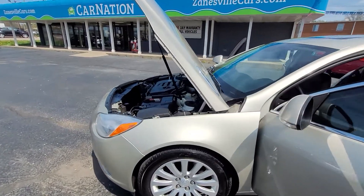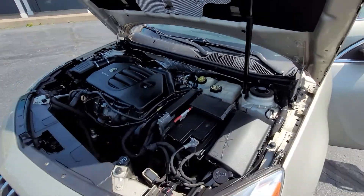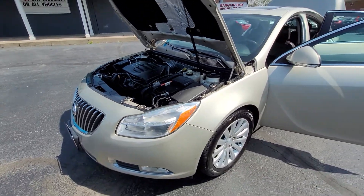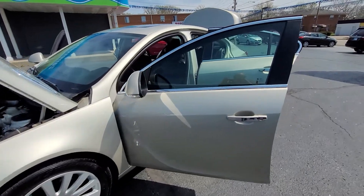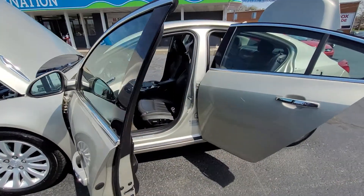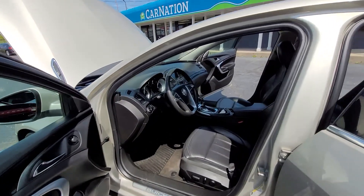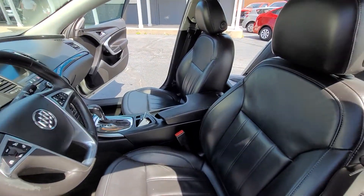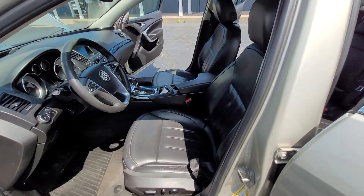First we'll take a look under the hood. As you can see, it is very, very clean. It is fully inspected, fully serviced with a fresh oil change. This Buick Regal only has 66,000 miles. It is a local trade. As you can see inside here, it has been very, very well maintained.